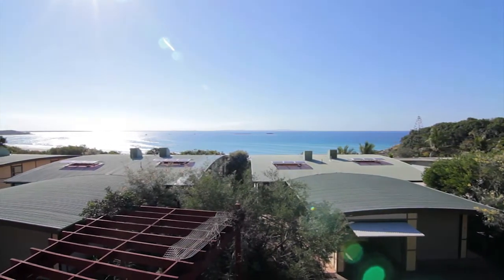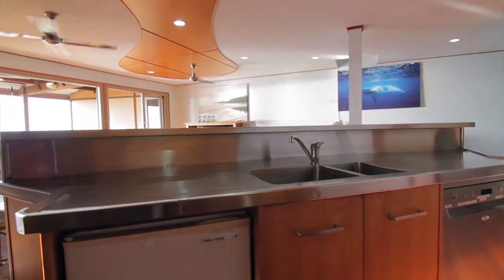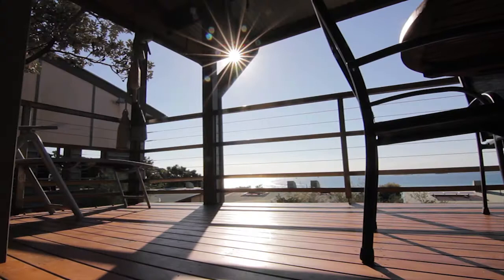Not only perfectly positioned but beautifully designed with a large open-plan kitchen with stainless steel bench tops and plenty of storage. The kitchen overlooks the living and dining area which opens out onto the spacious north-facing deck.